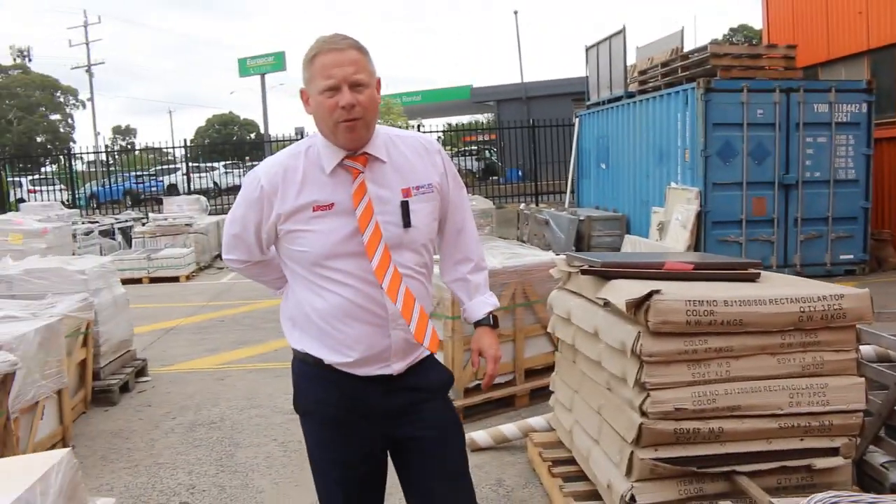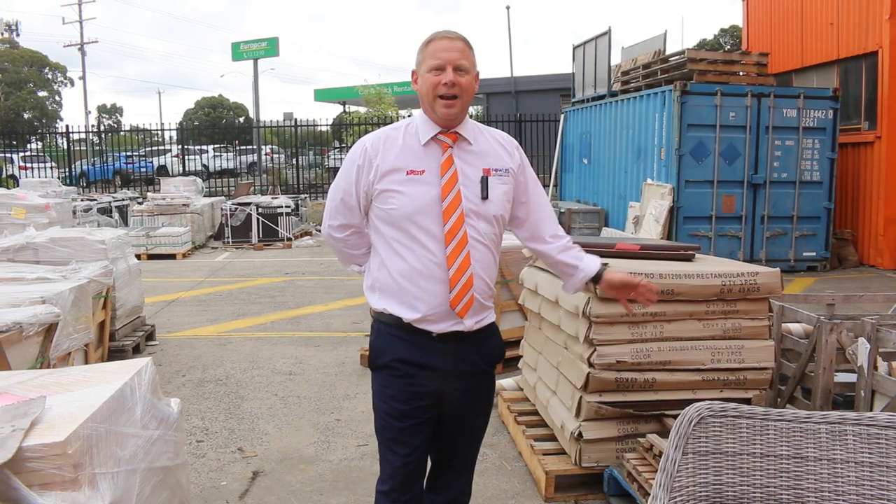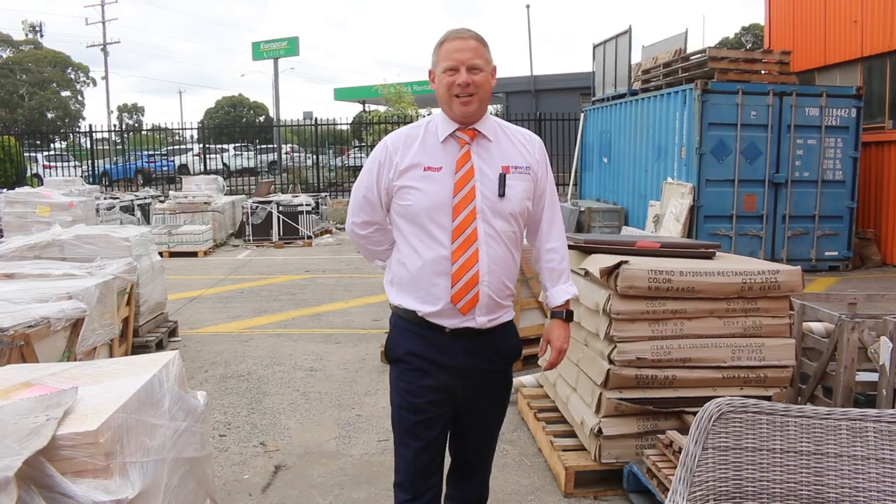Make sure you check out the timber auction as well — there's heaps of windows and doors come in. And also, of course, the carpet and floor coverings auction. Look forward to seeing you here tomorrow at 10am. Thanks for watching.